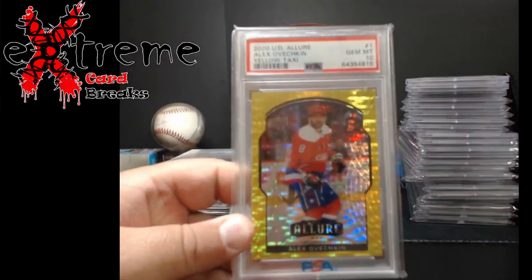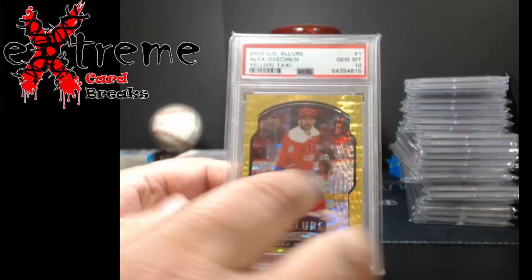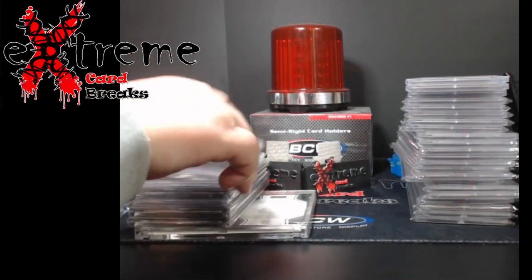I told y'all, sports hockey — Ovechkin yellow taxi. This dude is going to break Gretzky's record. I've been telling you guys for a couple years now.